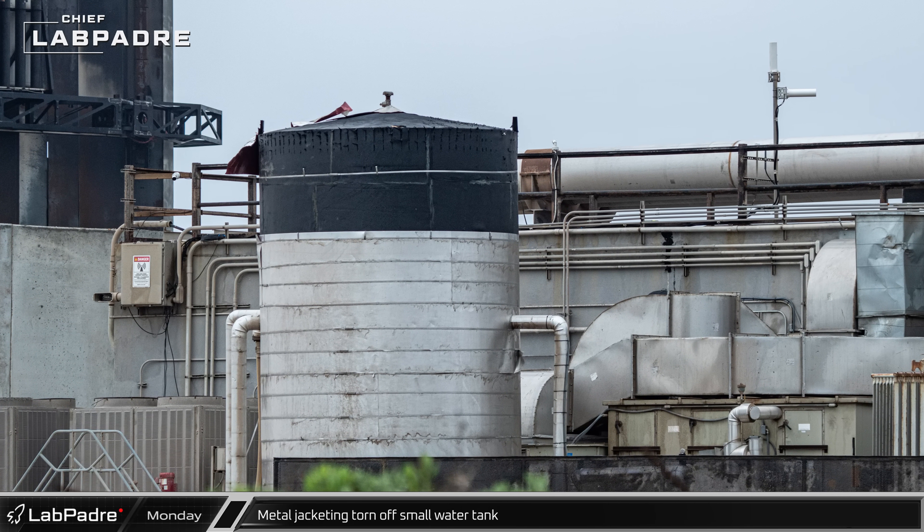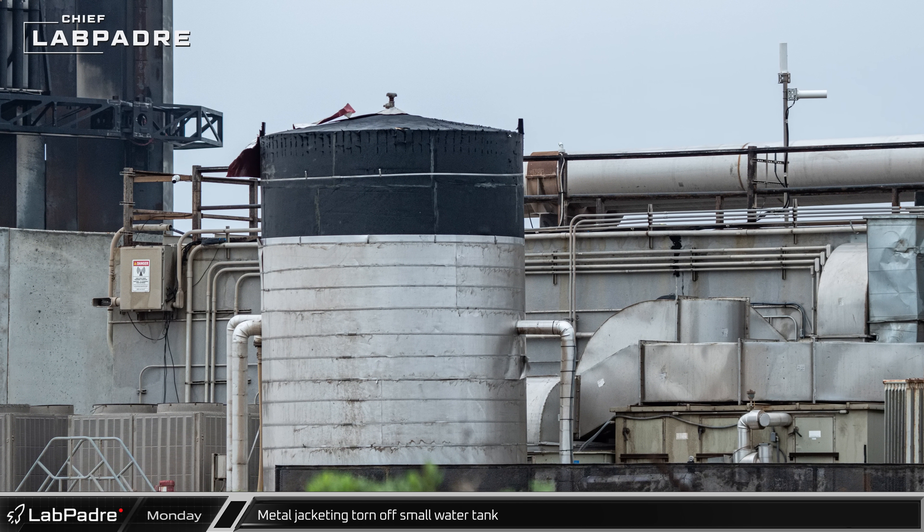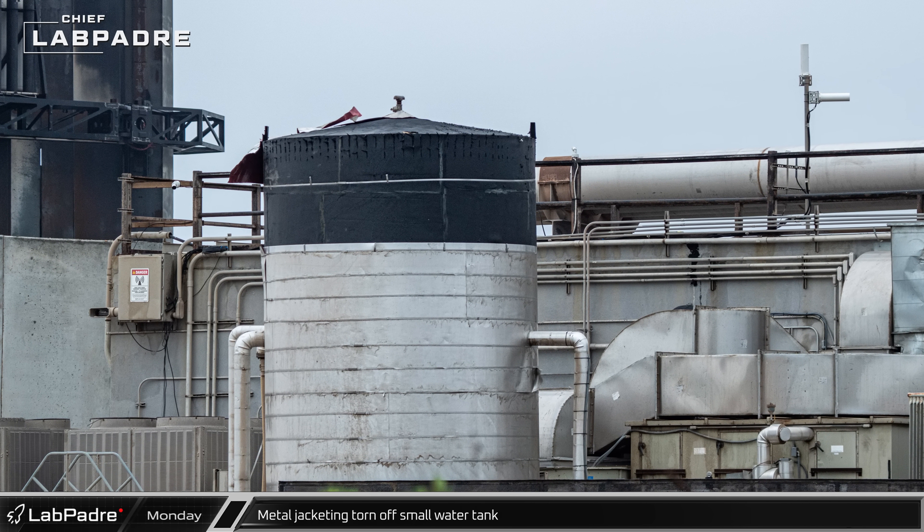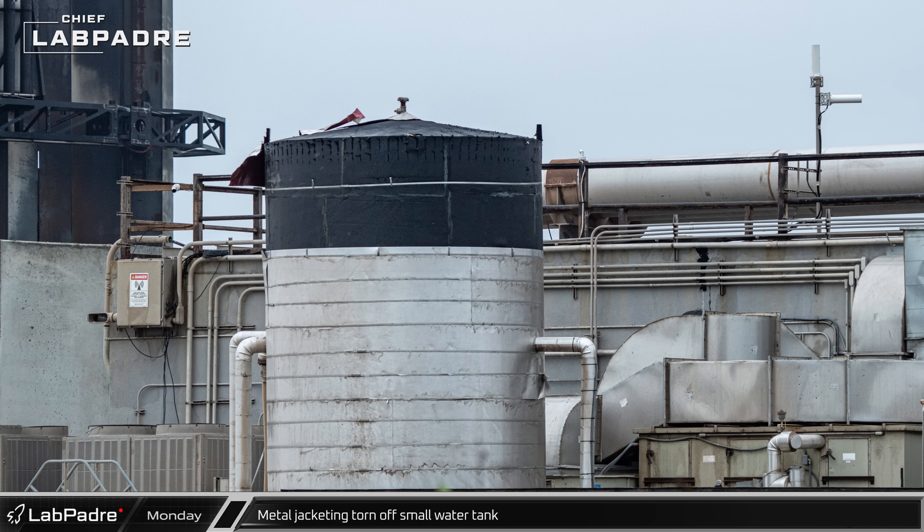Looking at the launch site on Monday, we can see that the exterior sheeting of the upper sections of the small water tank were torn off during the launch and will need to be replaced ahead of Flight 4.